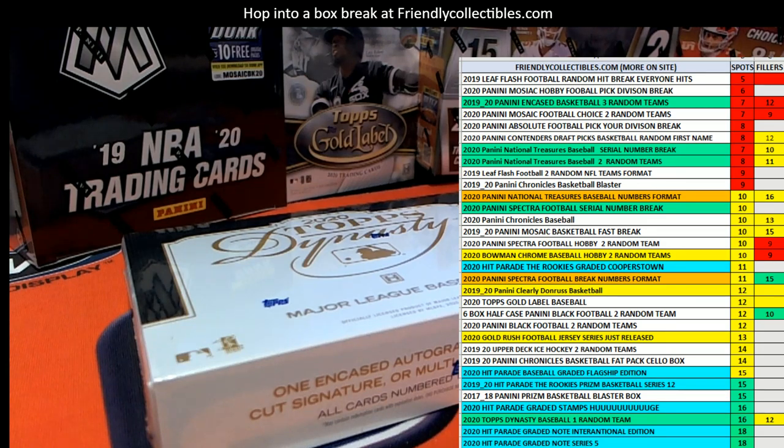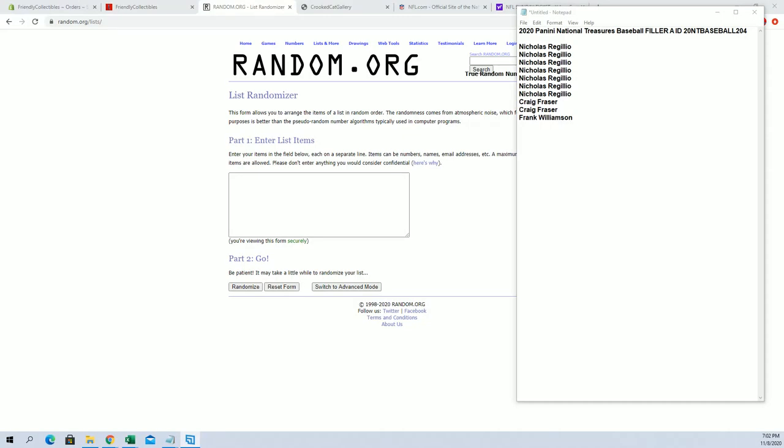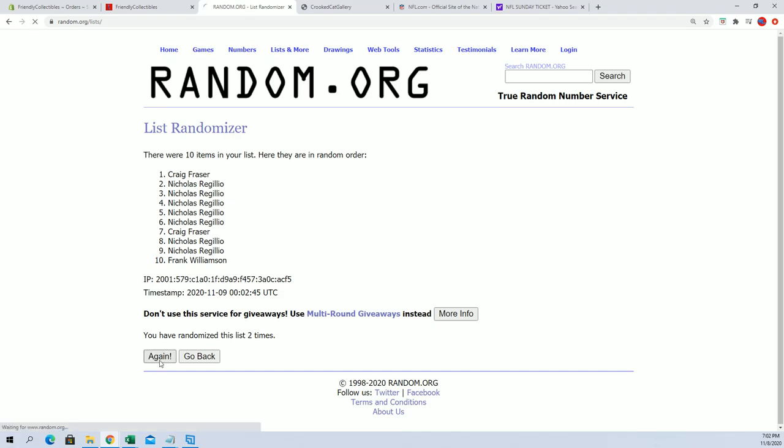Alright, here we go guys. This is 2020 Panini National Treasures Baseball Filler A. Good luck. This is for the 10 spot serial number format. Nick Art on the Frank W Cash. I think the break is at 7 — I'll show you guys. And I think there's a Filler B up there. So this is the top spot after 7.